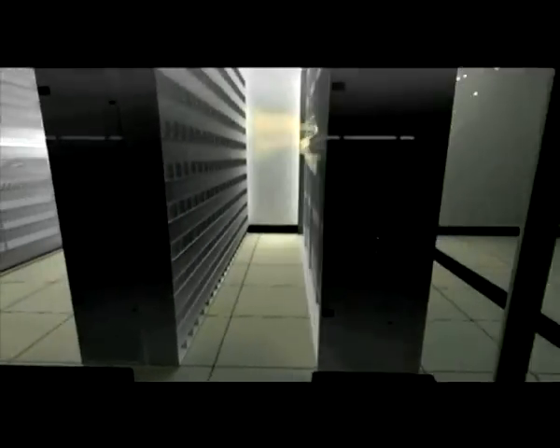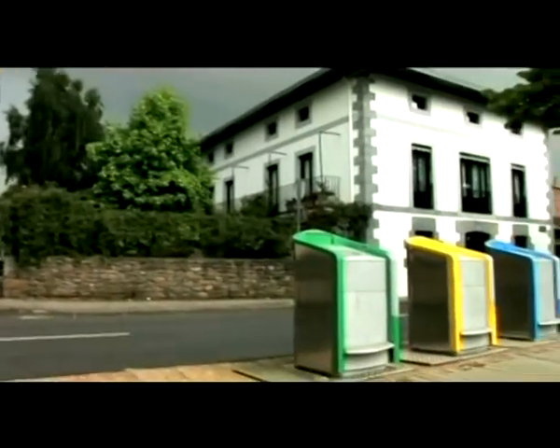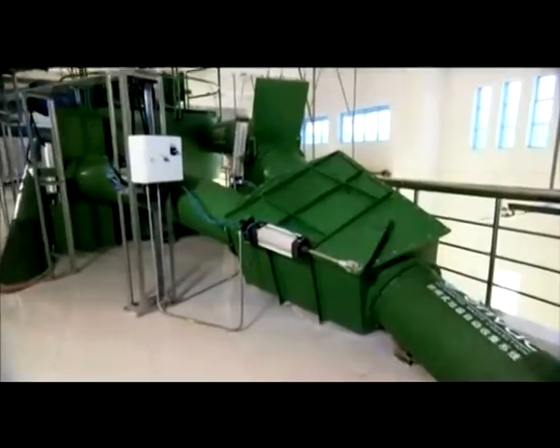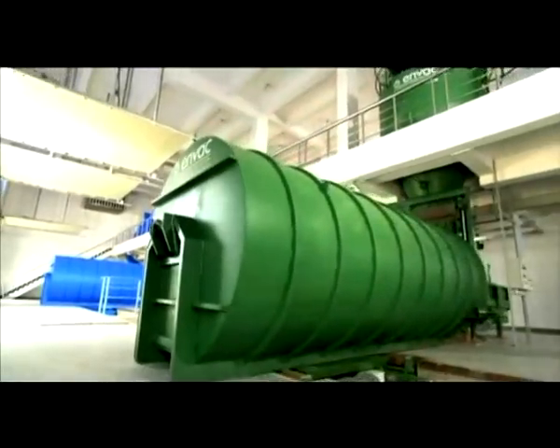And what about recycling? Modern cities need to reduce the growth of waste volumes through recycling and reuse. An NVAC system puts attractive inlets for different fractions close to users, at highly visible locations, and therefore increases the recycling rate.